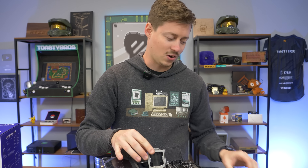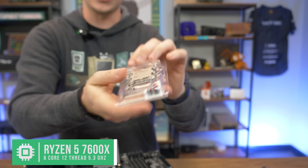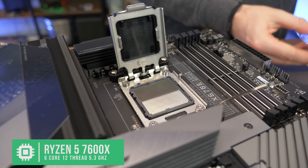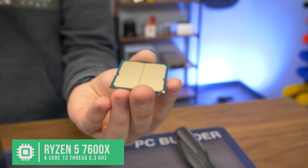We're installing this beautiful, weirdly-shaped piece of equipment — the 7600X. It is now pinless because it's an LGA-style processor, a land grid array, so we no longer have pins on the CPU. This is a weird world we live in now. It's just two little notches — not four or anything else, just two.